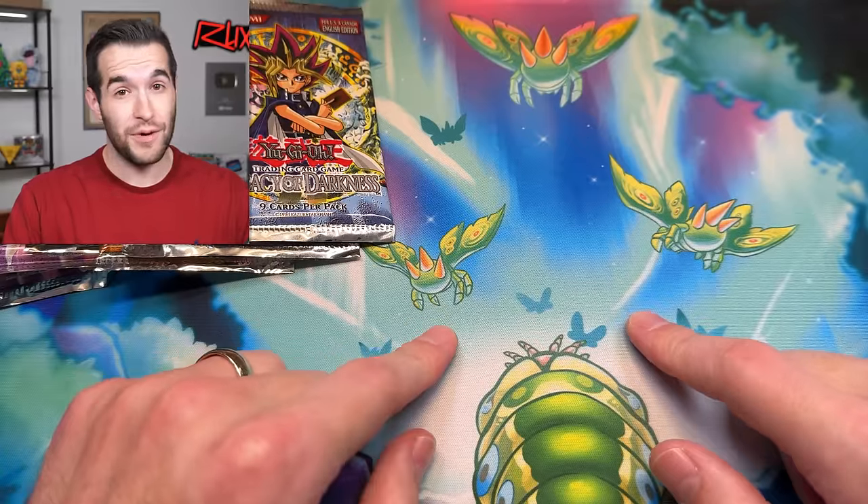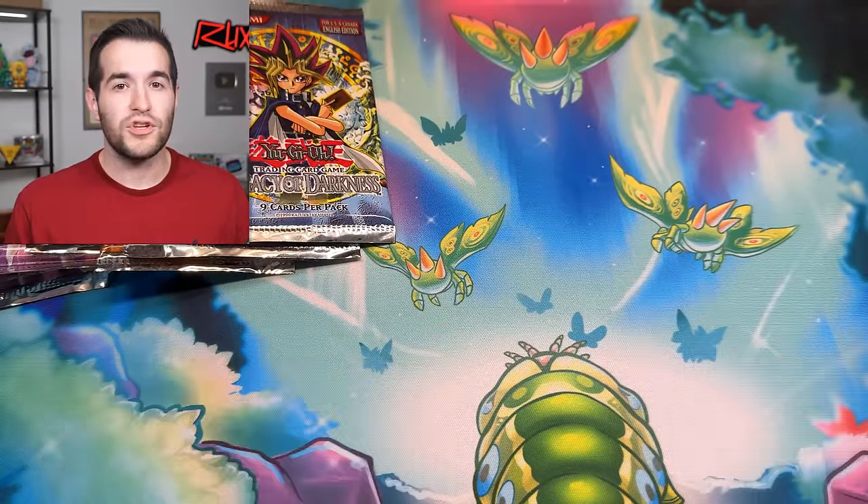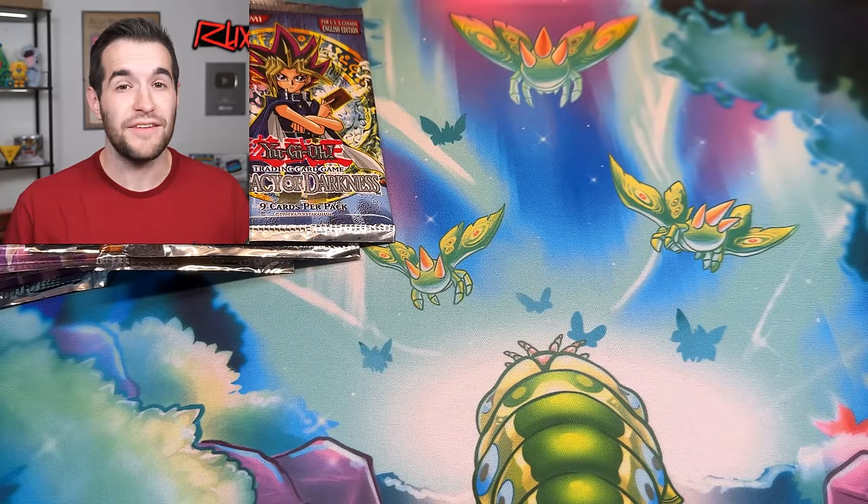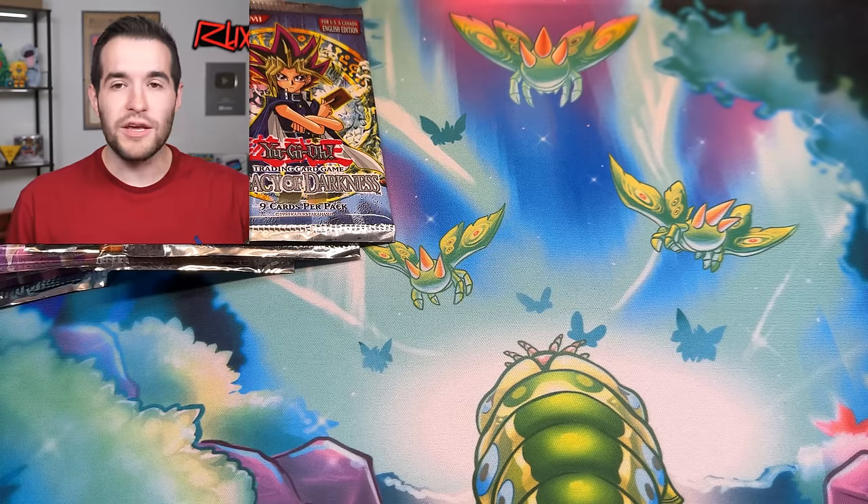This is going to be a really fun video, and we had to do this special video to remind you guys about this afternoon's 4 p.m. Central whatnot stream where I am selling a ton of vintage singles. So we're opening vintage here so you can remember the cool cards, and we're going to sell a bunch of vintage stuff tonight at 4 p.m. Central. I did it one hour earlier so you Europeans don't have to stay up till midnight.